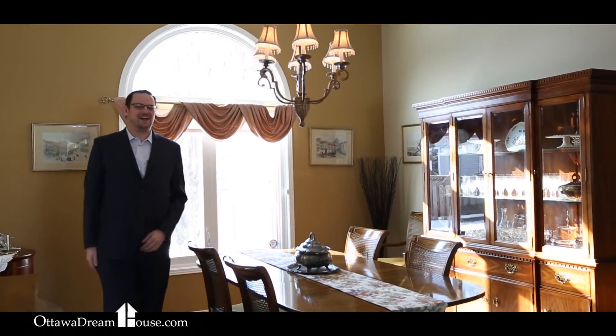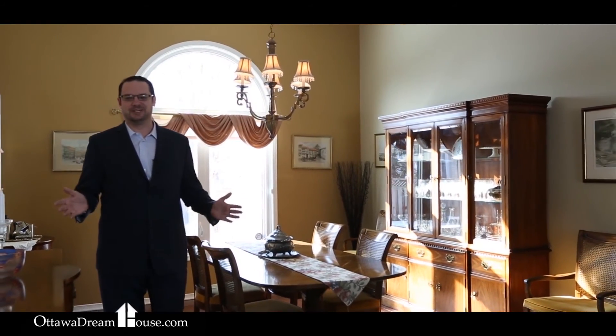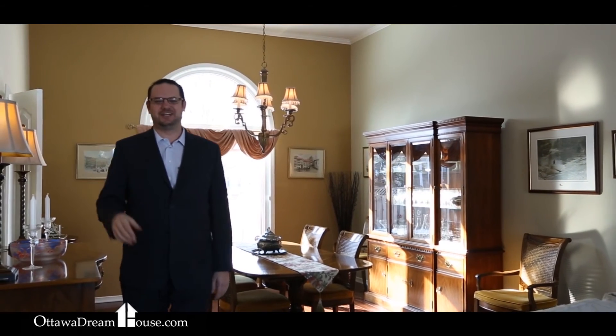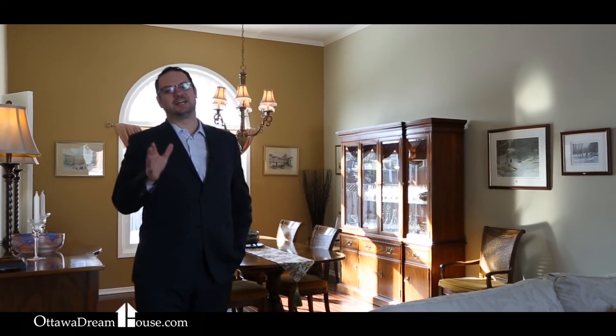So what's not to love? Everything in this gorgeous home has been updated and finished beautifully. It has everything including the oversized backyard, designer kitchen, finished basement — and it's at a great price. This one's not going to last very long, so if you've been looking for a home like this, call me today or contact me through the website at ottawadreamhouse.com.